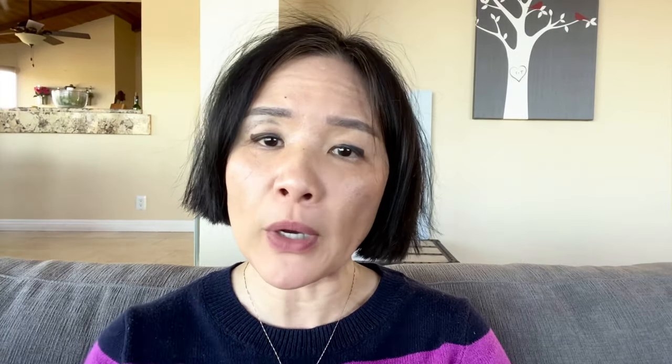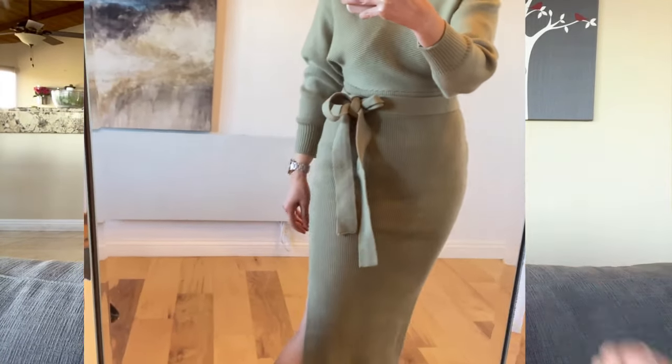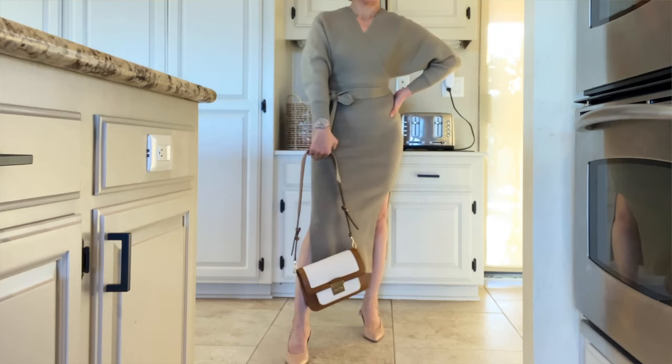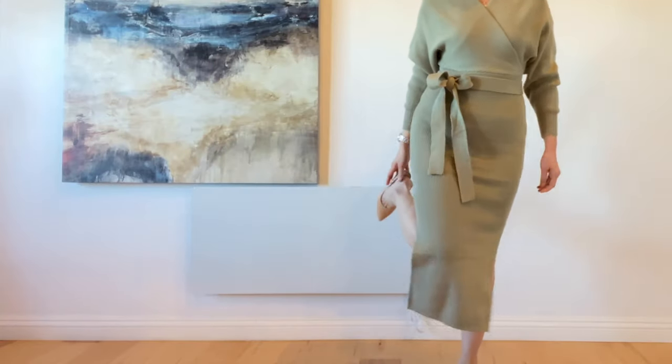Check out their store if you want to update your wardrobe with pretty dresses. From the v-neck to elongate your body, to the sexy slits on the side and the belt that cinches your waist — this is a great buy and is currently on sale. Don't forget the sage-ish olive color that will look good on anyone.